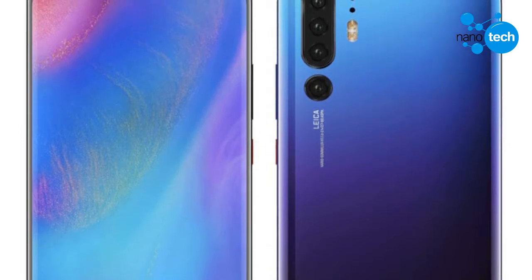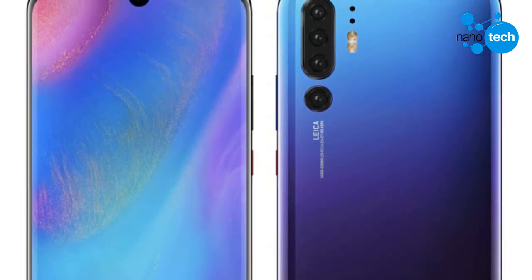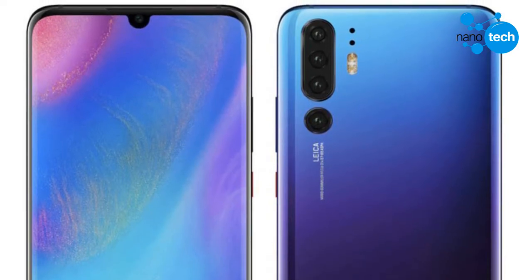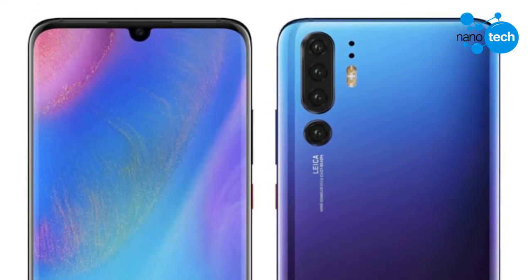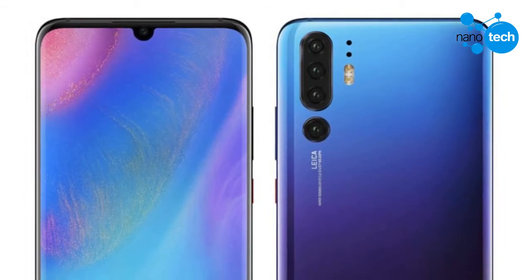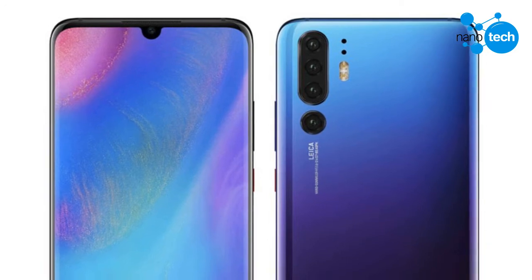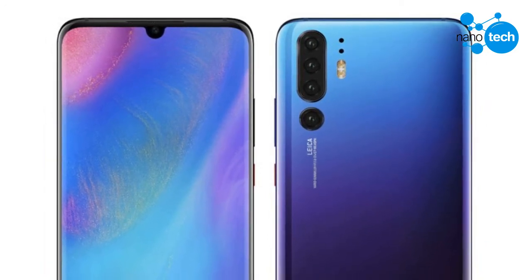The rear side of the phone has a Leica-engineered quad camera setup, which includes three camera sensors clustered together and a separated fourth camera sensor, alongside dual LED flash. The two small holes above the LED flash could be for the laser autofocus. The handset sports an aurora blue gradient color.